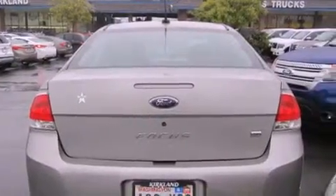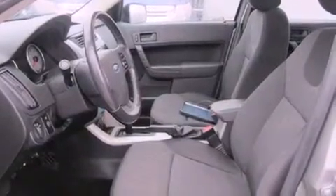Also included are a leather-wrapped steering wheel, the SecureLock anti-theft system, a passenger side vanity mirror, halogen headlights, air conditioning, and aluminum wheels.